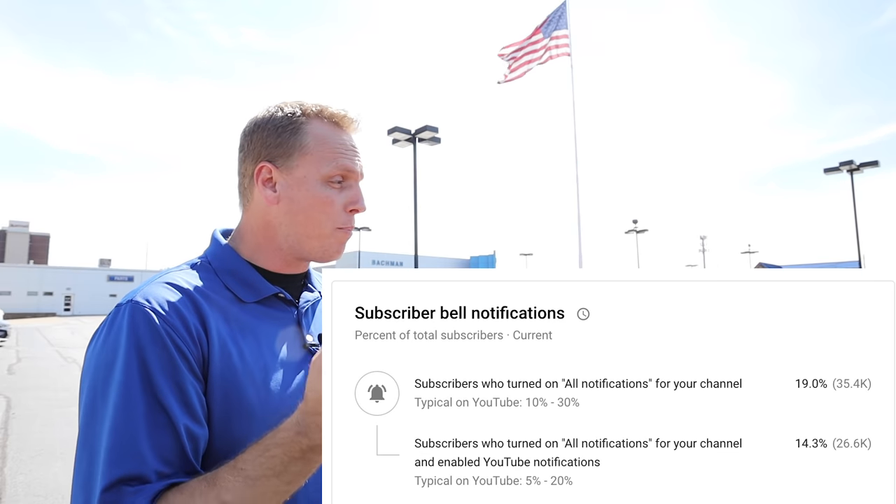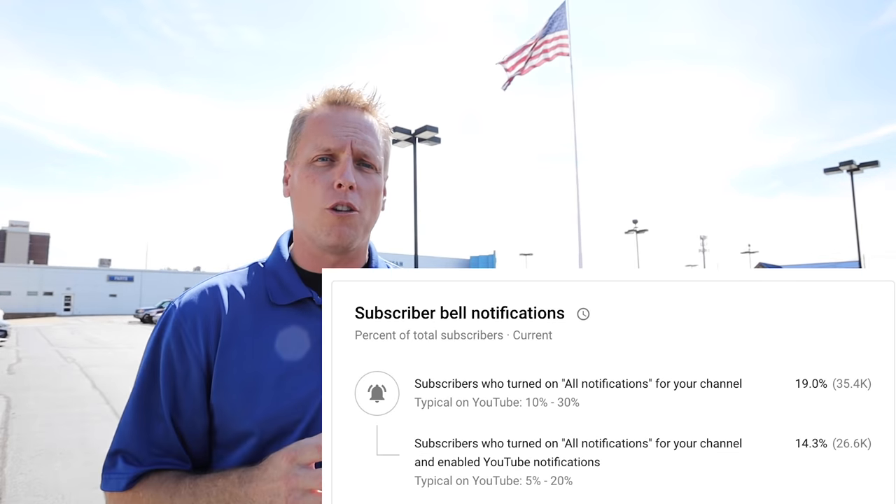Before I begin the video, I want to say thank you so much for subscribing to the channel. Wow, almost 200,000 people want to watch my channel and subscribe to it. So thank you so much in advance. That many people — that's a huge percentage of people who have their bell notifications turned all the way on. So thank you for that.